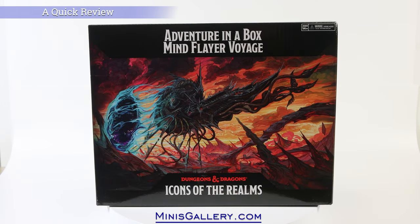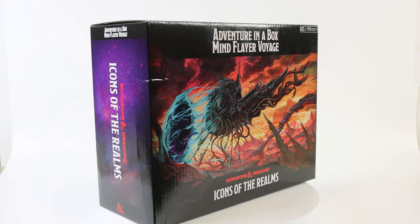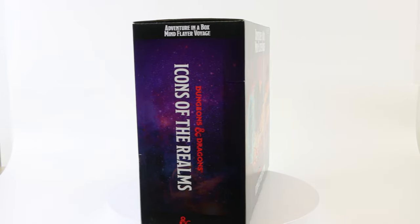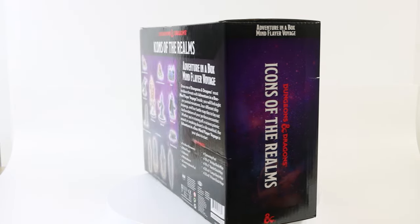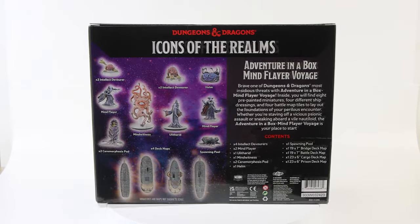Hi everyone. This is Core with MinisGallery.com. This is a quick look at the latest installment of the Dungeons & Dragons Icons of the Realms Adventure in a Box line of pre-painted miniature products made by WizKids.